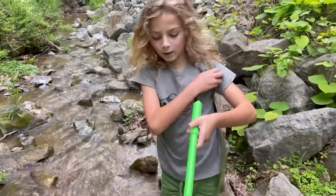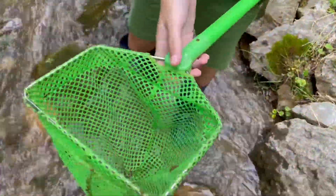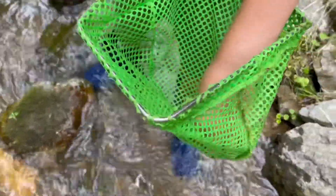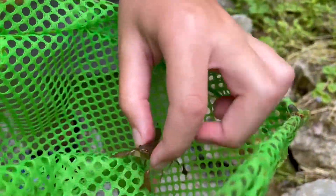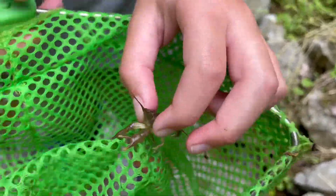Did you get something else, Till? Another crayfish — yeah! Let's see it. He's grabbing on. Is that shell a little harder than the other one? Yeah, let's move on.